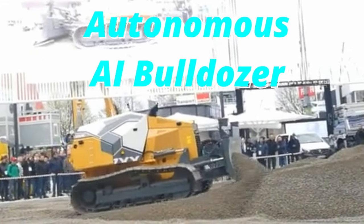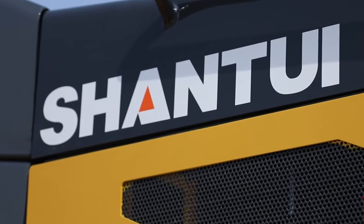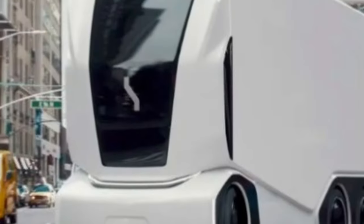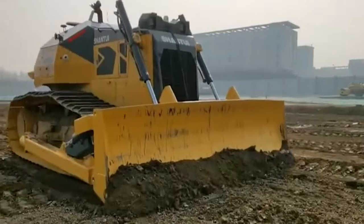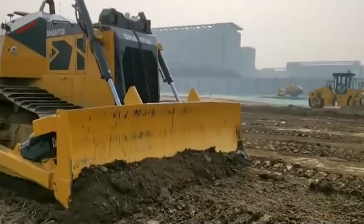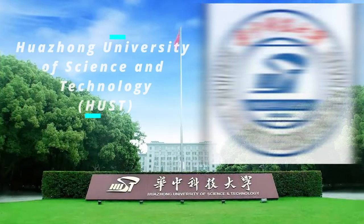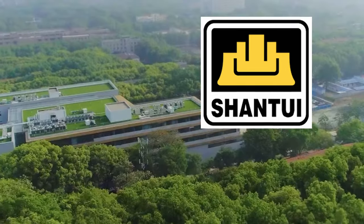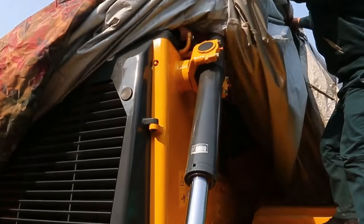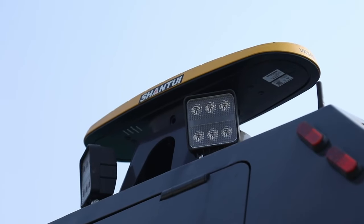Now the driverless bulldozer has become a reality in China. A team from the Huazhong University of Science and Technology (HUST) and manufacturer Shantui Construction Machinery has produced what is claimed to be the first driverless bulldozer of its type in the world, operating without remote control.